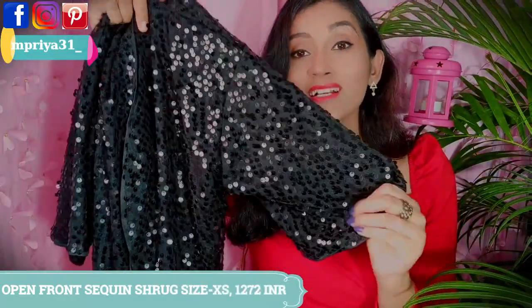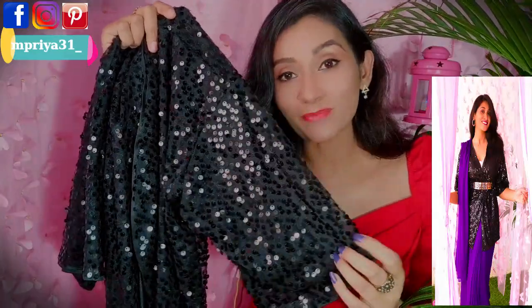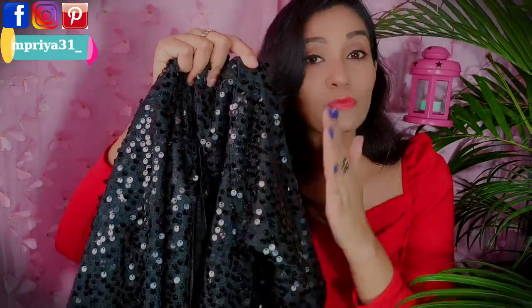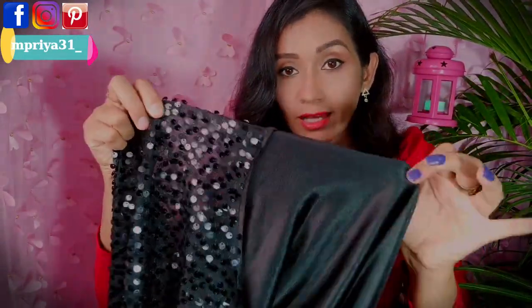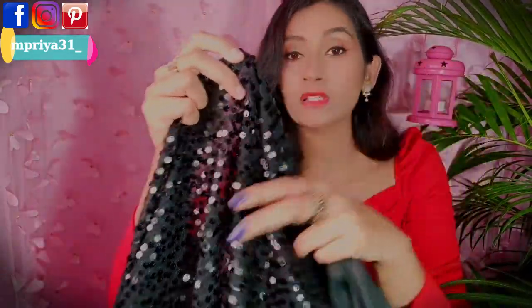This is a sequin jacket. It's quite a statement piece — I've styled it over the slip dress. The sequin jacket is a stretchable net fabric. The quality is really cool — the sequin doesn't fall off. This is a double layer: the inner fabric is very elastic and the outer is sequin on net, giving very good quality. This open shrug style is very versatile and I style it a lot — you can see how I have used it in different styles.